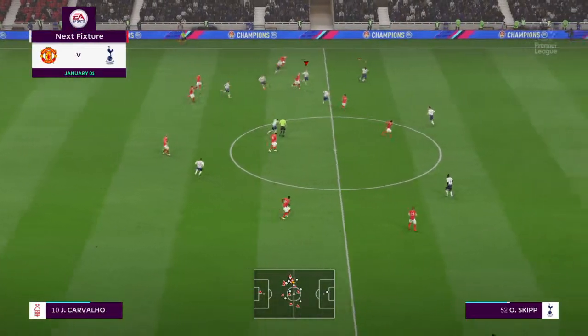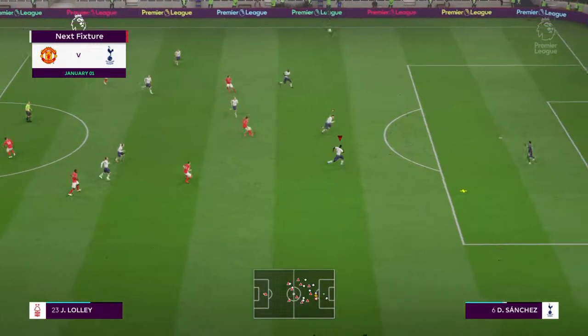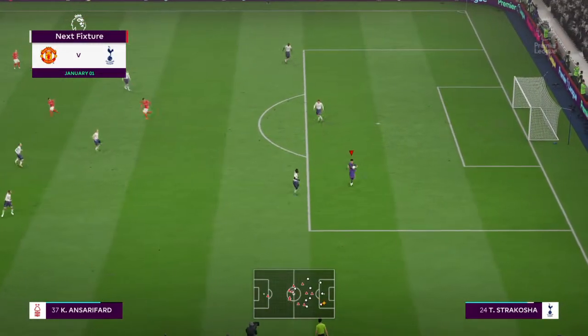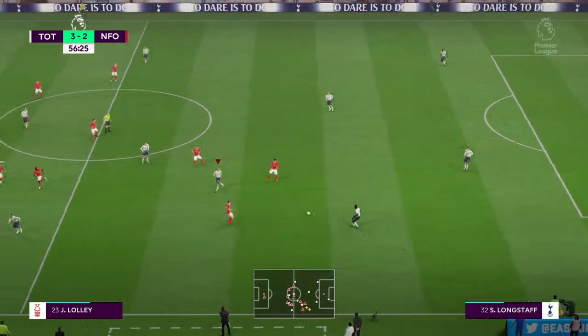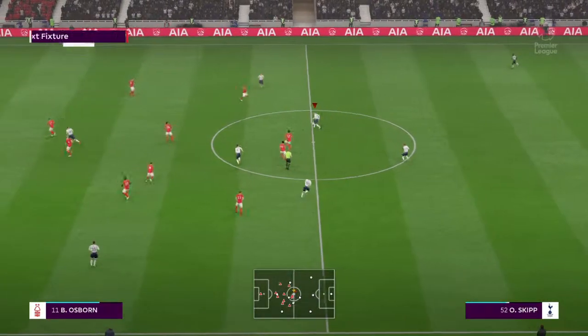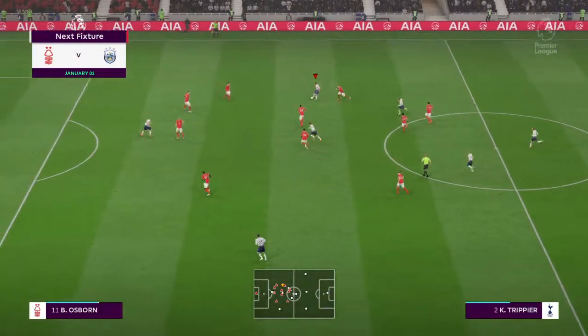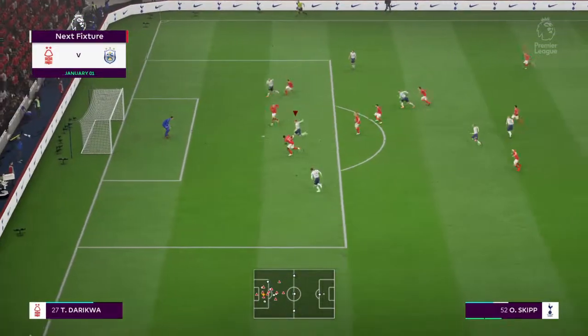Coming up for you on EA Sports — don't miss this: the coverage of the Premier League fixture as Spurs face Manchester United away from home. It's got a good feel about it — look forward to joining you in the gantry for it. Nottingham Forest's next game — they're playing Huddersfield Town in their next match.